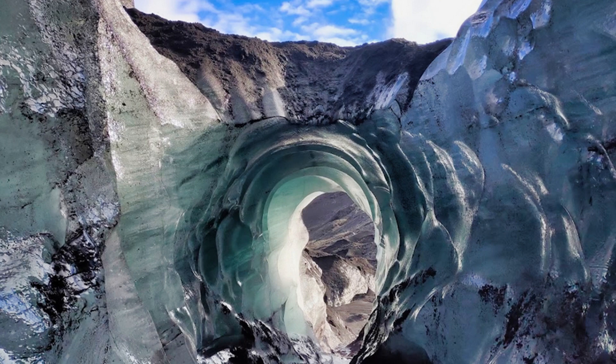Ice crystals reflect blue light when air is squeezed out of the snow layers. Sunlight scattering over the surface of the Svinifelskul glacier paints amazing pictures on the arches of the ice cave, creating the illusion of presence in the depths of the sea.